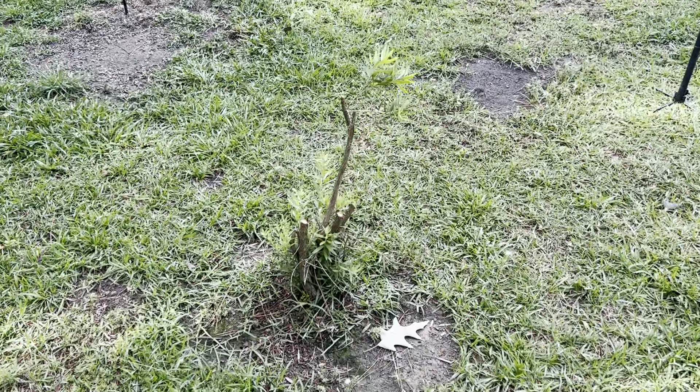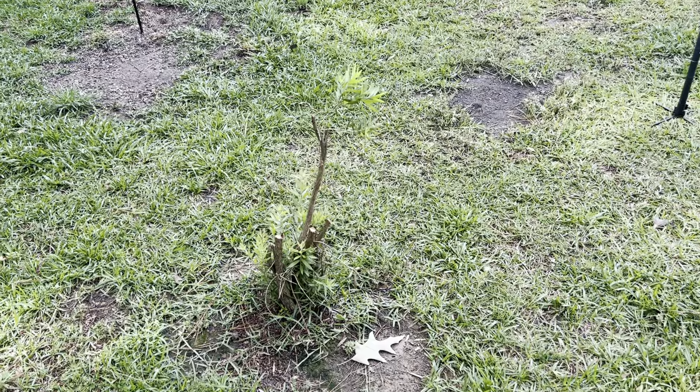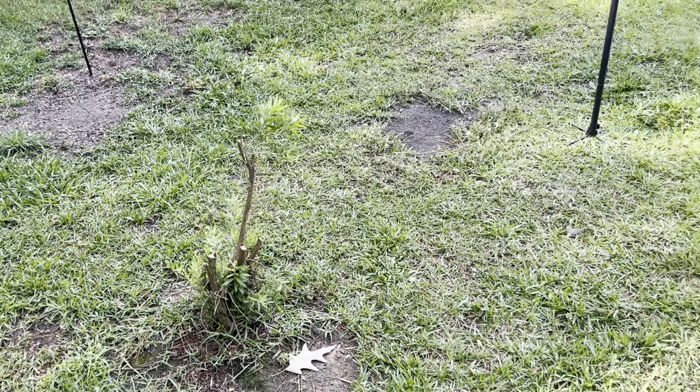Bottle brush — this one is still struggling. The other one on the other side of the yard is looking a lot better.